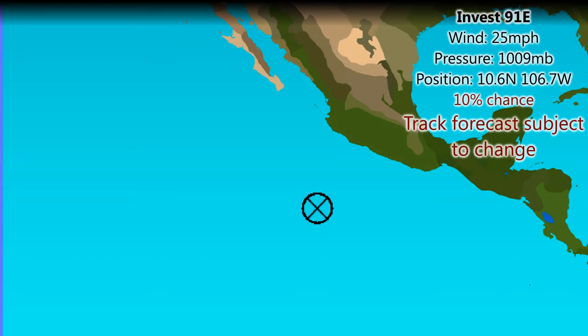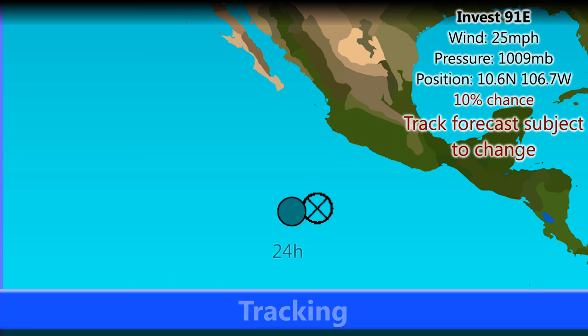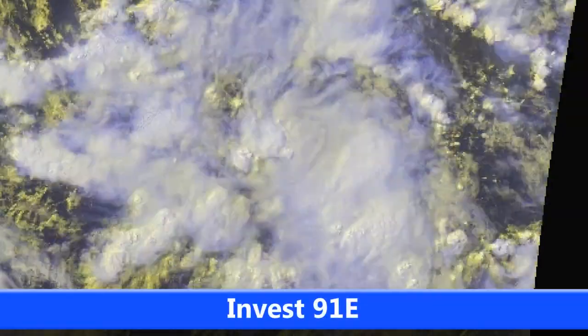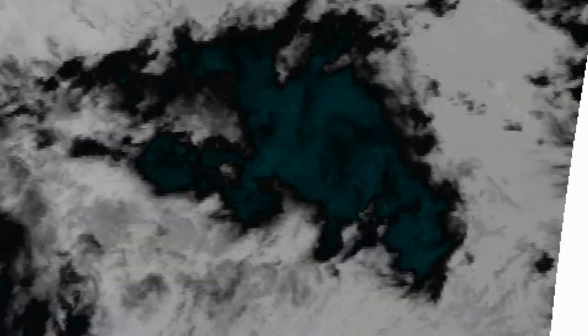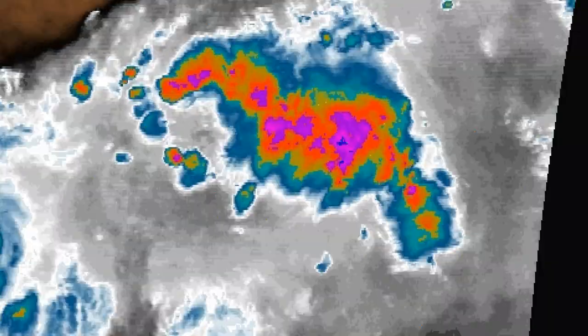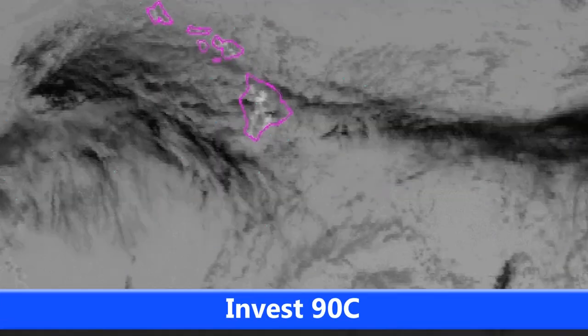Let's look at INVEST 91E, which is currently still active. It's not likely to develop into a strong storm, but here is the best track forecast based on the latest model consensus. The wind speed is currently 25 miles per hour with a pressure of 1009 millibars, virtually unchanged in the past few days. Looking at the satellite imagery, not much development is going on, and the National Hurricane Centre gives only a 10% chance of tropical cyclone development over the next 48 hours.